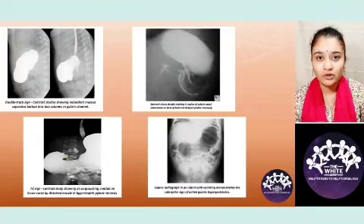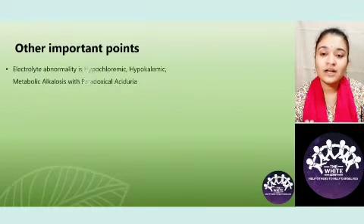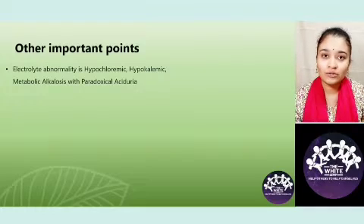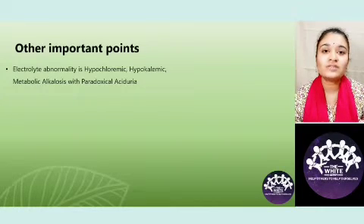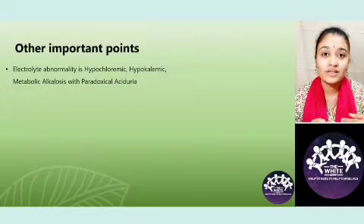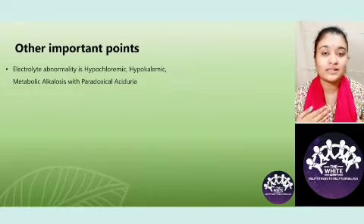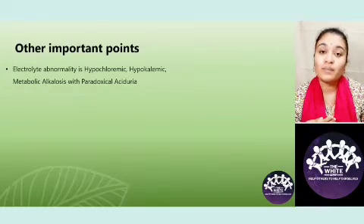The electrolyte abnormality is very characteristically and commonly asked in IHPS. There is hypochloremia and metabolic alkalosis because HCl is being vomited out by the child. Paradoxical aciduria occurs because when there is hypochloremic metabolic alkalosis, although hydrogen is less in the body — leading to alkalosis — the body cannot throw out sodium and retain more hydrogen from the kidneys. So instead, it retains the sodium and throws out more hydrogen itself, thereby causing paradoxical aciduria.